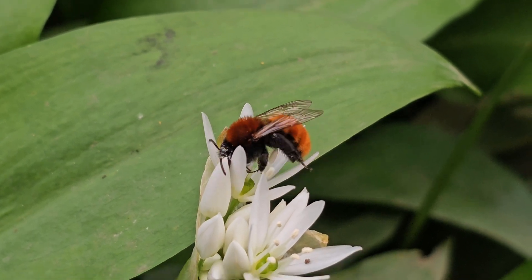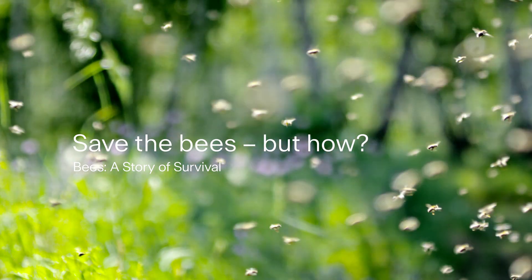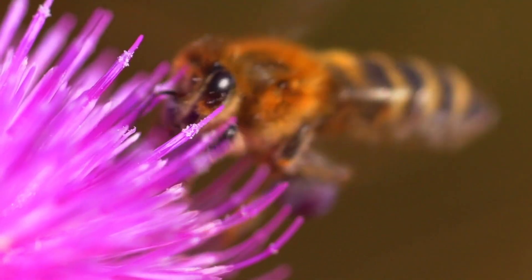Everyone knows that we need to save the bees, but for the everyday person, how do we do this? The bee is an ingredient to this planet which we must cherish and look after.